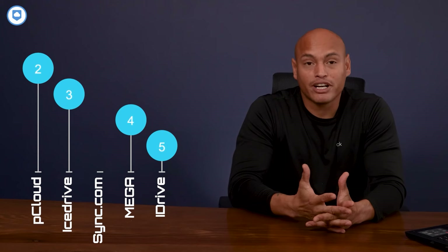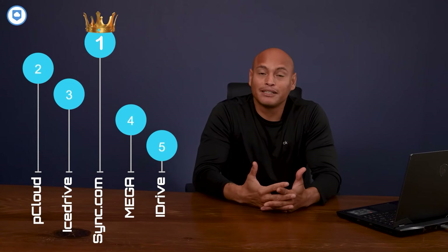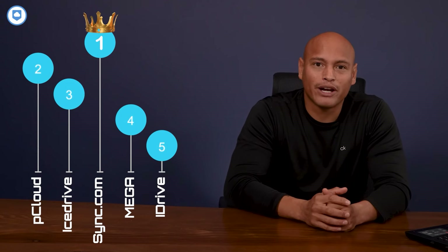Second place goes to pCloud. It's got pretty much everything you'd want — user-friendly, quick, and cool extras like the built-in media player. The only drawback is that its zero-knowledge encryption comes at an extra cost on top of your annual plan. pCloud almost hits the sweet spot, but the additional cost for zero-knowledge encryption raises a question about the value proposition — should it really come at an extra cost? I'll leave that for you to decide. And the top spot goes to Sync.com. When it comes to security and privacy, it's unbeatable, and you don't have to pay extra for zero-knowledge encryption. It's not the fastest out there, but other than that, it's hard to find any faults. It offers great value overall, making it the best place to invest your money. Sync.com strikes the right balance between functionality, security, and cost.